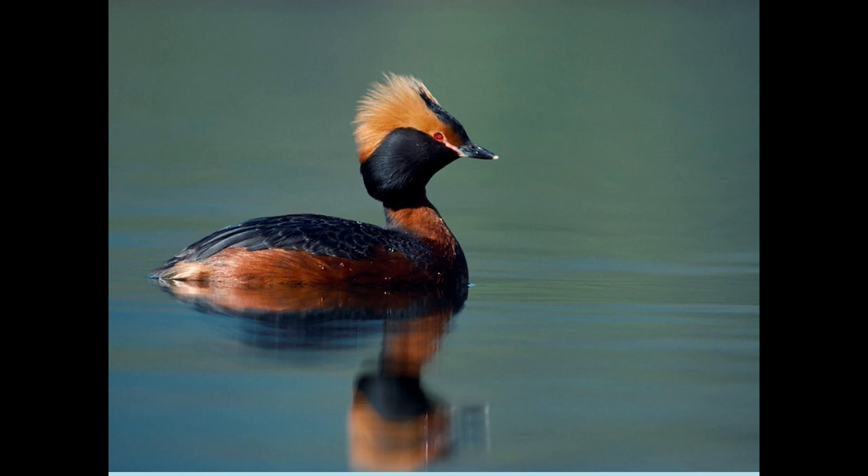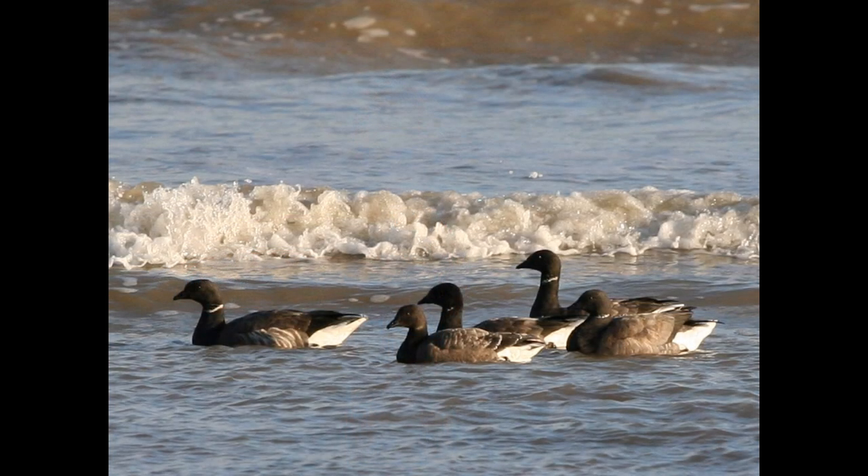There are also migrants passing through that keep us on our toes, such as brent geese. Wild wildlife is not abundant but it's tantalising and very rewarding when it reveals itself.